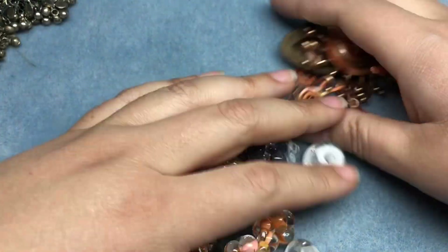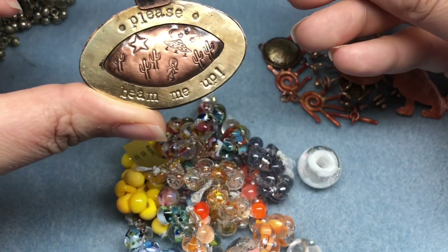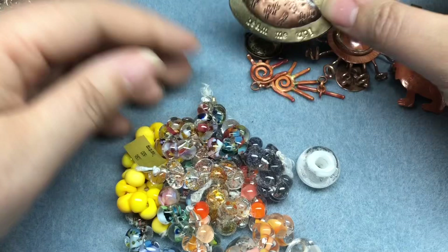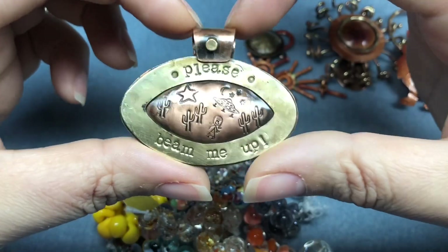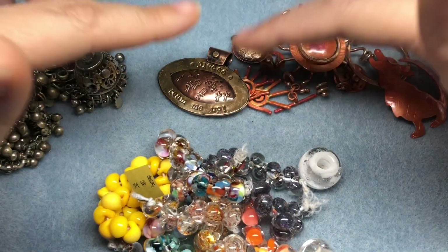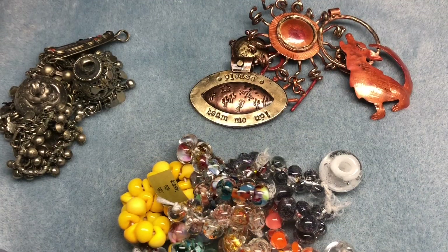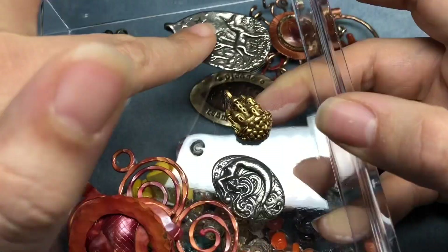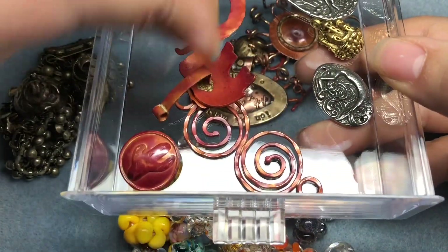My favorite thing here was definitely the UFO pendant — it's just so funny and I love it. I love how whimsical her stuff is; it reminds me not to take myself so seriously. Thanks for watching — let me know what your favorite thing was. Check out Unicorn Beads and Patricia Healy; I'll put the links below. Stay tuned for Goldie — she's super cute! Patricia Healy shares a drawer with Green Girl Studios, which might need to change because we're coming up on the haul for that.